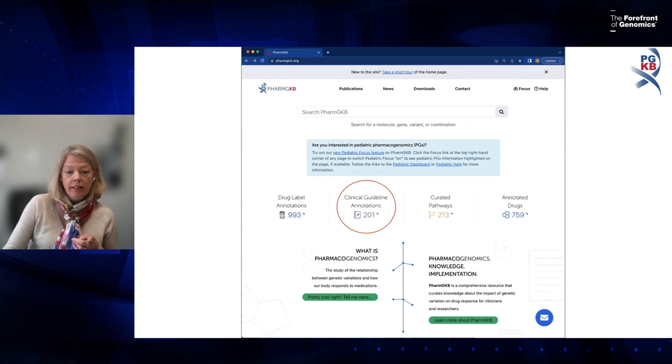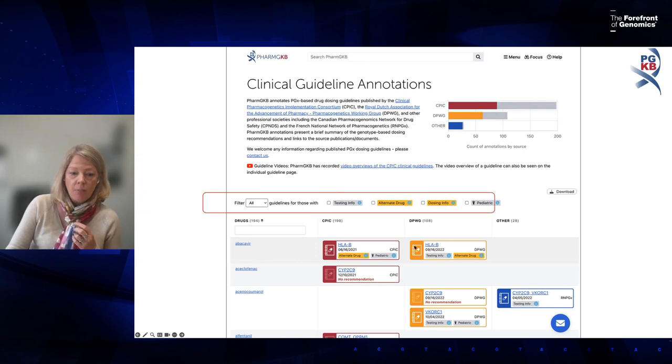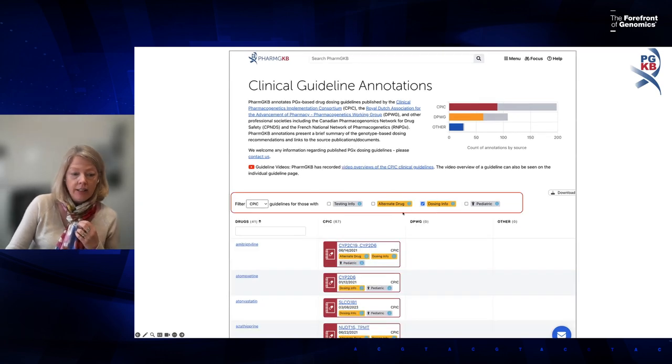On the PharmGKB homepage you can click the Clinical Guideline Annotation button, which takes you to the landing page for all clinical guideline annotations, with columns for CPIC, the Dutch group, and others. The table is filterable and searchable by source and by the type of information — for example, guidelines recommending a dosing change or a different drug. Filtering for CPIC guidelines that recommend dosing changes based on genotype returns a specific list.